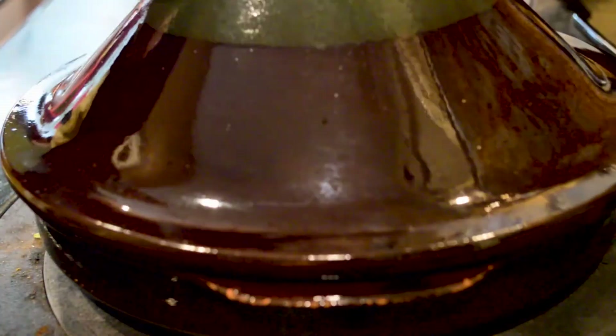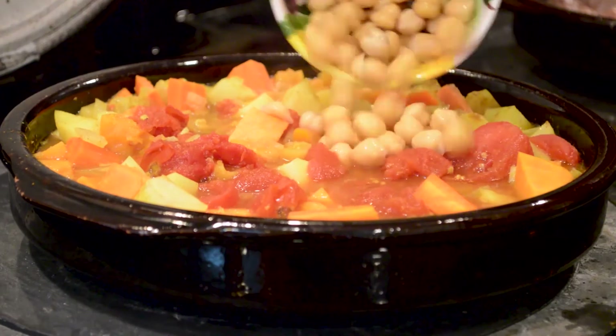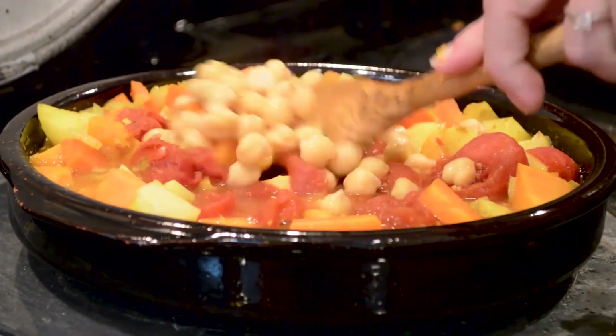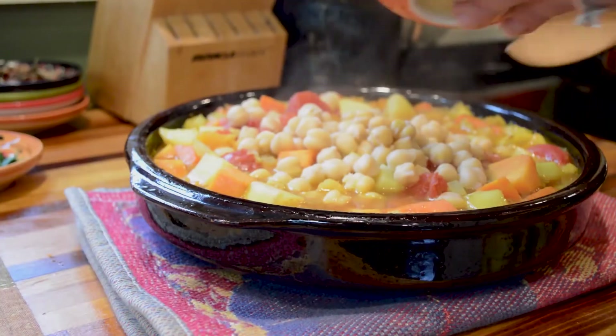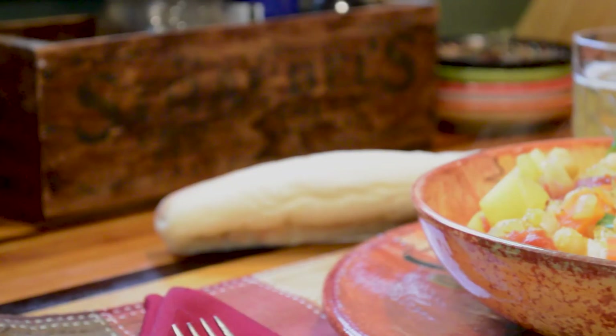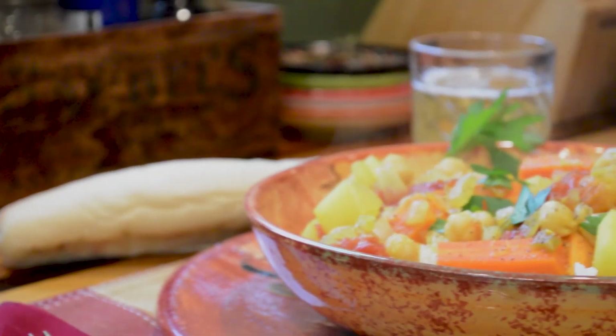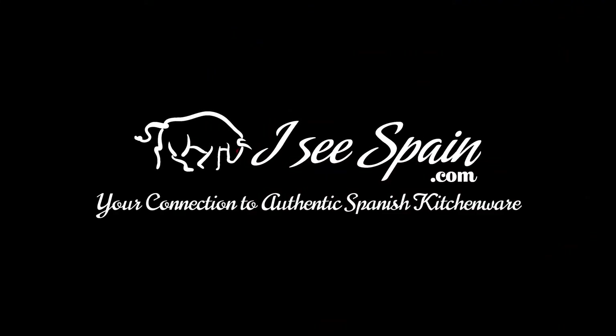Add one can whole peeled tomatoes with six cups of chicken stock and one cup dried apricots. Cover and cook at 350°F for one and a half hours. Then add one cup chickpeas and two tablespoons lemon juice.